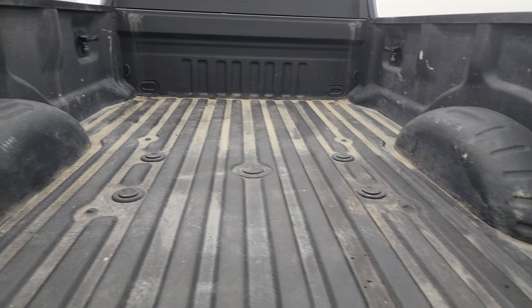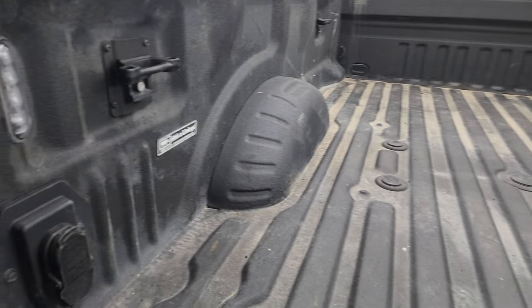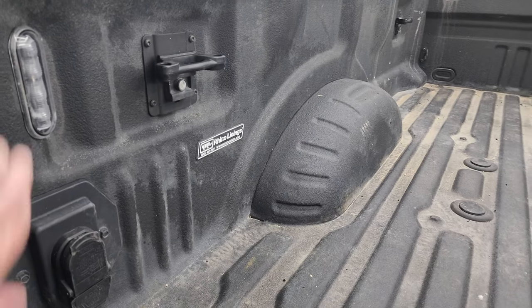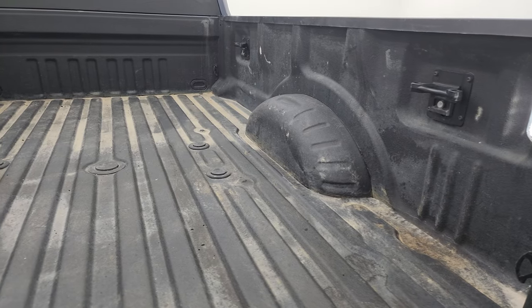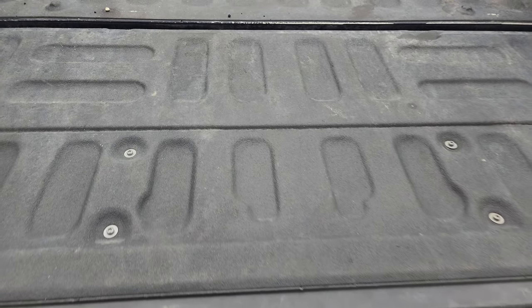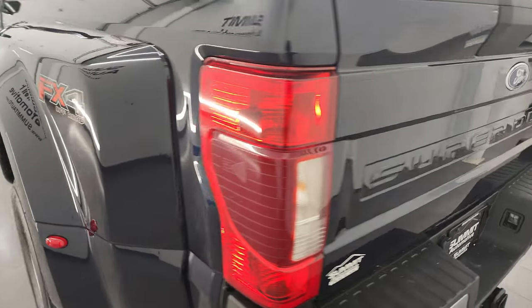It comes with a rhino liner spray-in bed liner. Full disclosure, I'm going to have my guys pressure wash this thing out just a little bit better after this video, but for the most part the bed is in really nice shape and I didn't see any damage back here. It has LED bed lights and side box tie-downs. You also get 7-pin and 4-pin wiring back here, and the spray-in bed liner goes onto the tailgate as well — shuts nice and easily.